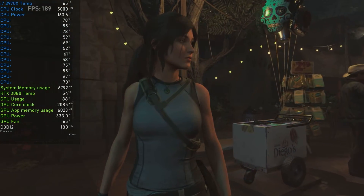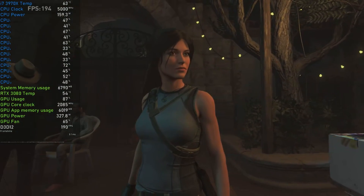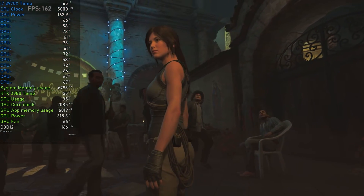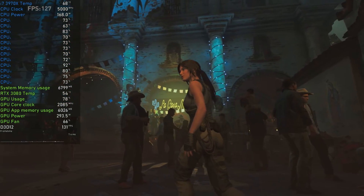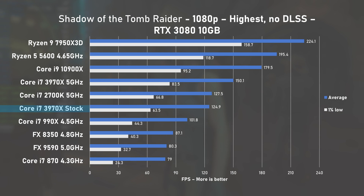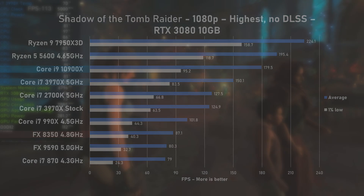Shadow of the Tomb Raider loaded the CPU cores and once again pushed power draw to around 160W, with the RTX 3080's utilisation slowly attacking the 90% mark and power draw well in excess of 330W. The stock 3970X managed 124FPS on average, nearly matching the overclocked 2700K. At 5GHz, there was a 17% improvement to 150FPS on average, with 1% lows at 83. AMD's FX-8350 is more than 40% slower in this test.